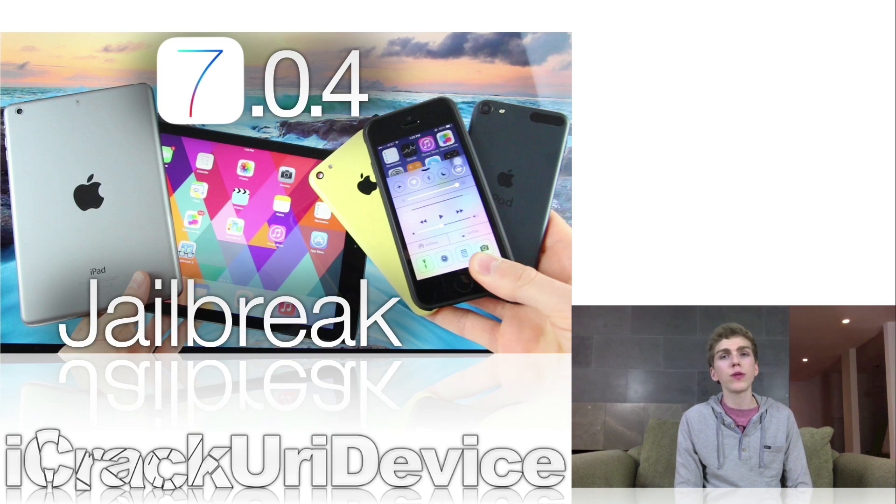Following IHateSnow's tweet, MuscleNerd sent out another tweet to his followers, basically challenging users to stay away from 7.0.4 — because although it doesn't correct any of the vulnerabilities the team has discovered, it will test users' ability to refrain from updating when the day comes that Apple does issue an iOS 7 firmware update that corrects the Evaders' utility. So if you've already updated, don't worry — you will be fine as far as a jailbreak is concerned, and you can update if you want the bug fixes that 7.0.4 brings.